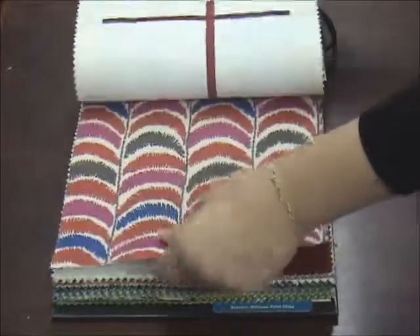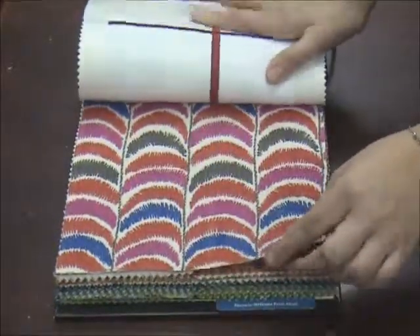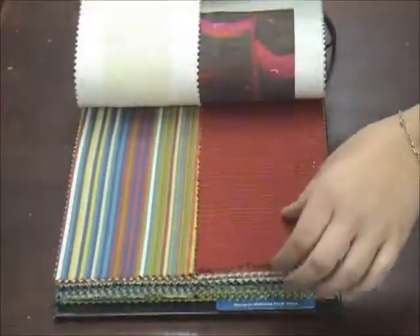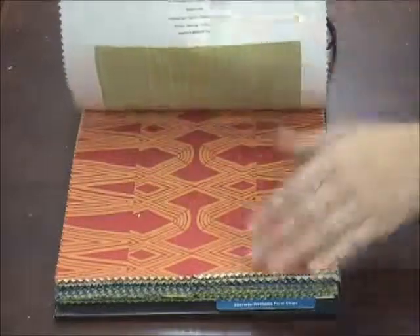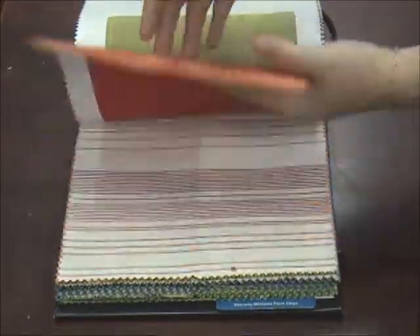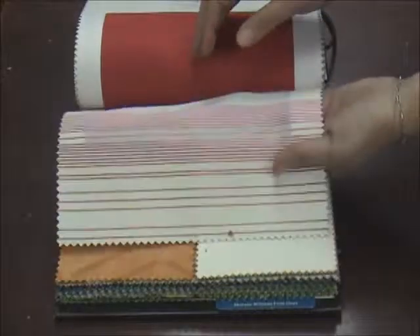As we move further into the book, you start getting into these cool, bright, classic Miami colors that are fun. Larry Laszlo loves to take classic patterns and make them funky, fun, and more modern — and he's definitely done that with this book.